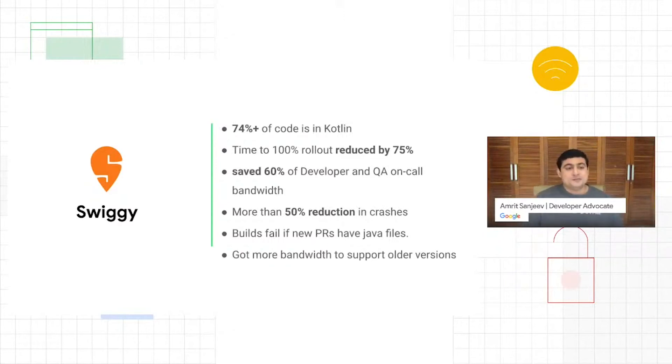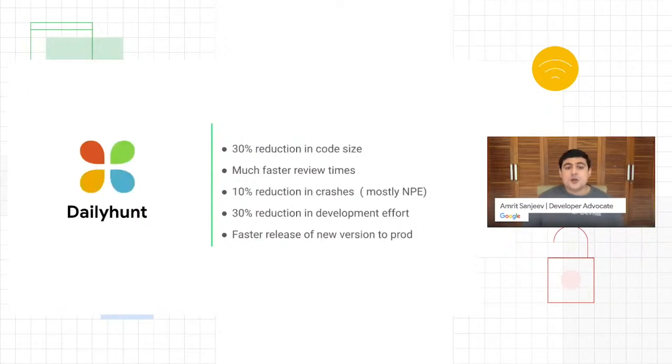Moving on to the next partner — Daily Hunt, one of the vernacular apps in the country with a huge daily active user base. They've been able to reduce their code size by 30%, and their review times are much faster, enabling them to push out builds earlier. There's about a 10% reduction in their crash rate, mostly from null pointer exceptions. And there's about a 30% reduction in development effort — which is huge, as that's additional time developers can spend building new features and staying competitive in the market.